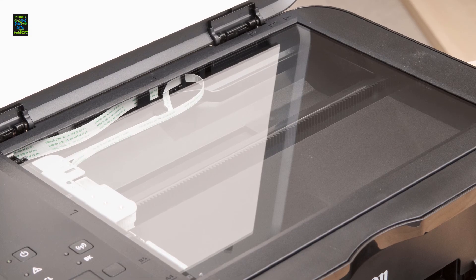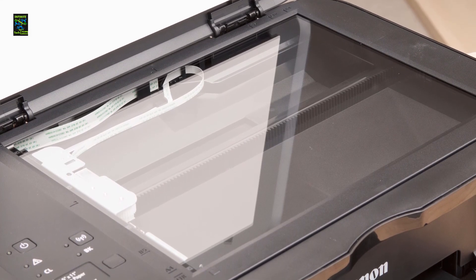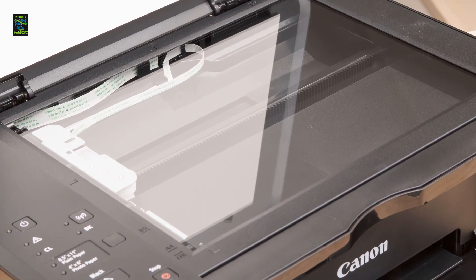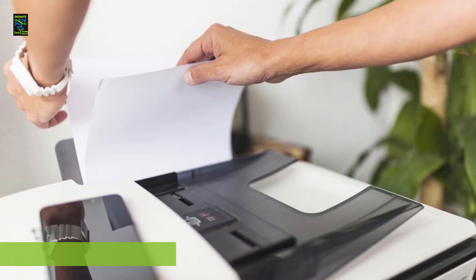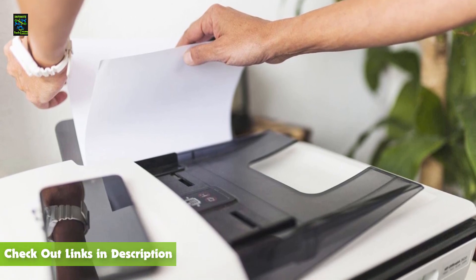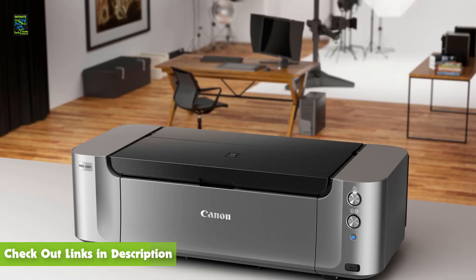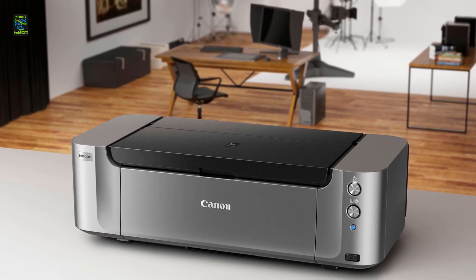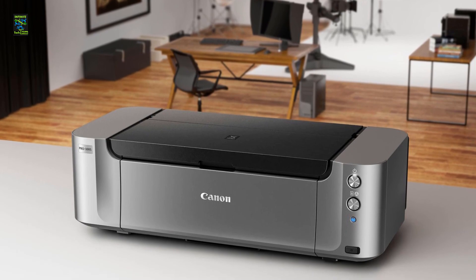In a nutshell, the Canon PIXMA MG3620 is an epitome of quality, versatility, and convenience with wireless printing and scanning. That's all for now — for more information on the products, I've included links in the description box down below, updated for the latest prices. Like this video, comment, and make sure to subscribe. Hope to see you guys in the next video, goodbye.